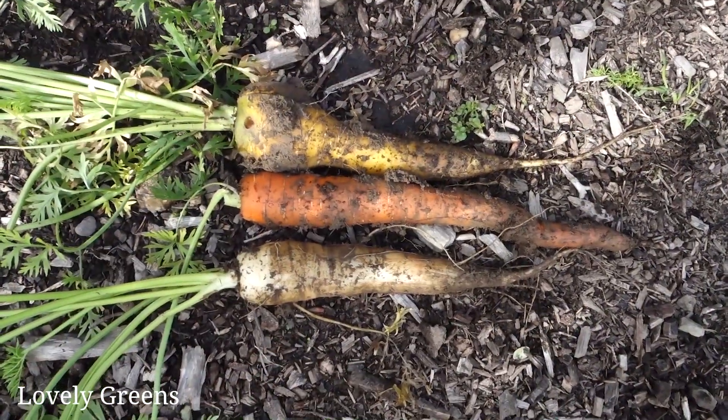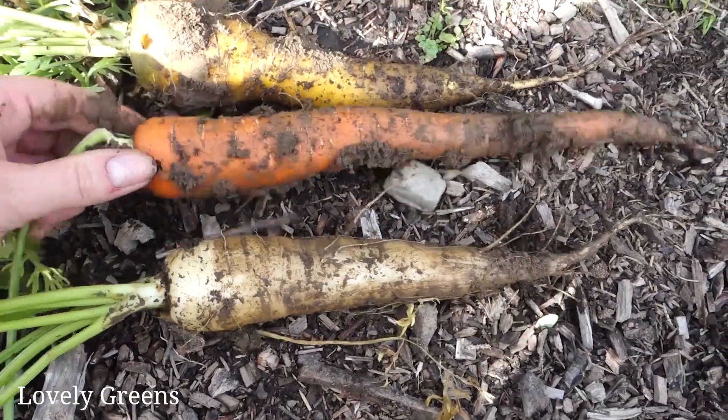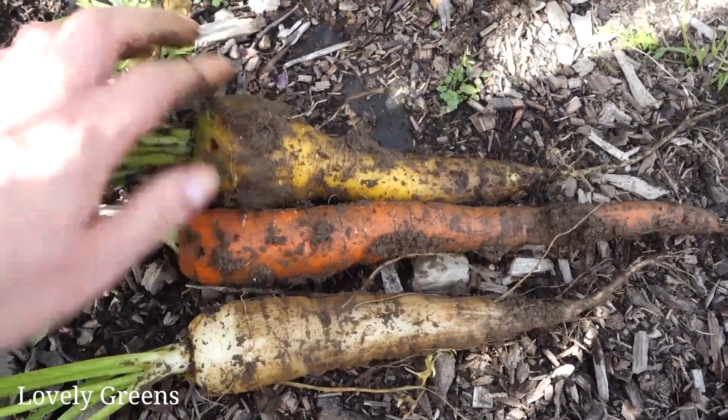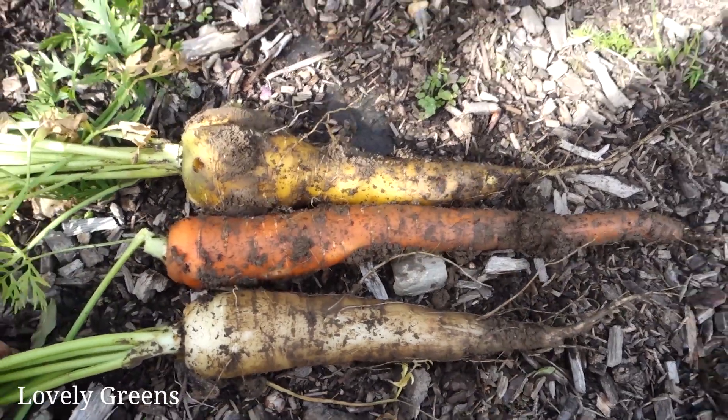Three big carrots for dinner: we have a white one, a traditional orange one, and a yellow one. Those will look really pretty — the colors together all roasted up.